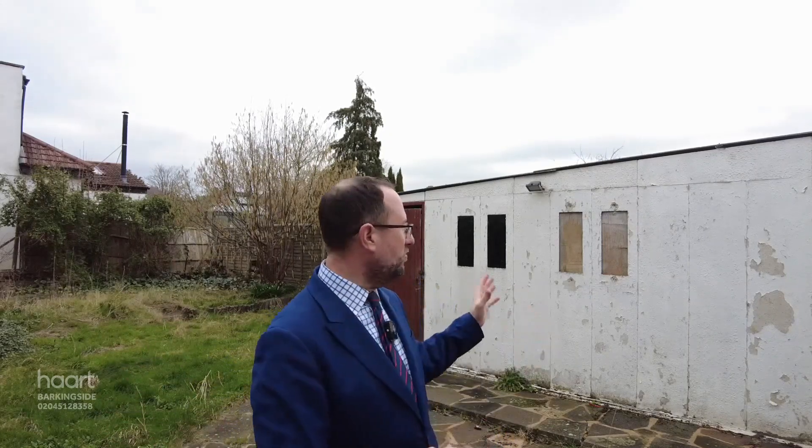Thank you for looking around the property with me. Hope you like the location and the potential that the property offers. Just wanted to finish up in the garden — as you can see behind me, quite a spacious area. Also, you've got the garage, which you've got your own private driveway too, which can obviously be converted and built into in future years.